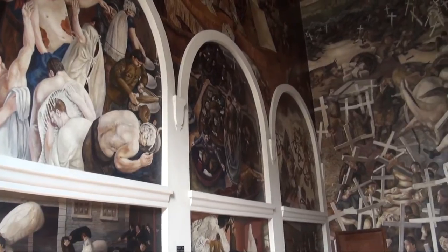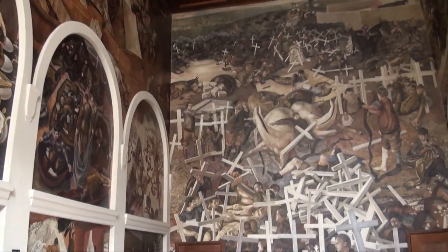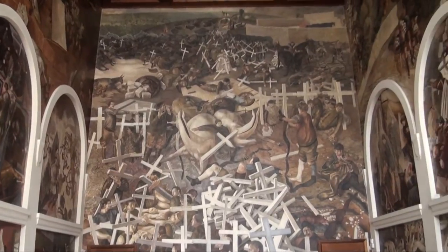I feel enormously privileged to be looking after these amazing paintings. It doesn't really seem like a job, and every time I come into the chapel every morning I say hello to Stanley and tell him what's happening today. It is a privilege — it's a fabulous place to be and I just love being here.